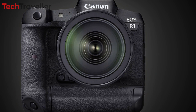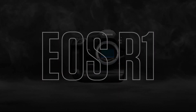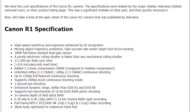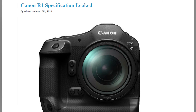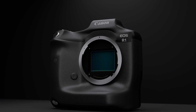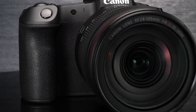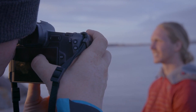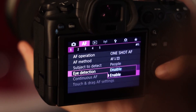The Canon EOS R1's core specifications were recently accidentally leaked by Adorama, a well-known retailer. Although the details were swiftly removed, the leak provided a glimpse into what can be expected from this flagship camera. One of the standout features is its advanced autofocus system enhanced by AI recognition, designed to provide high-speed autofocus and exposure adjustments, making it highly effective for capturing moving subjects. The AI technology enables the camera to predict the trajectory of moving objects, ensuring a high success rate in tracking and maintaining focus.